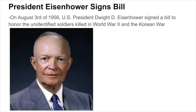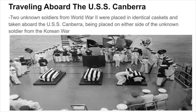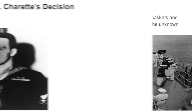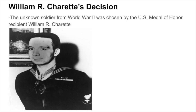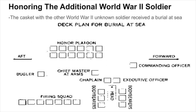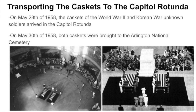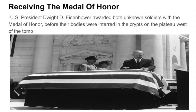On August 3rd of 1956, U.S. President Dwight D. Eisenhower signed a bill to honor unidentified soldiers killed in World War II and the Korean War. Two unknown soldiers from World War II were placed in identical caskets on the USS Canberra, alongside the unknown soldier from the Korean War. The World War II unknown was chosen by Medal of Honor recipient William R. Charette, while the Korean War unknown was chosen by U.S. Army Master Sergeant Ned Lyle. On May 28th of 1958, both caskets arrived at the Capitol Rotunda, and on May 30th were brought to Arlington, where President Eisenhower awarded both with the Medal of Honor before their bodies were interred in crypts on the plateau west of the tomb.